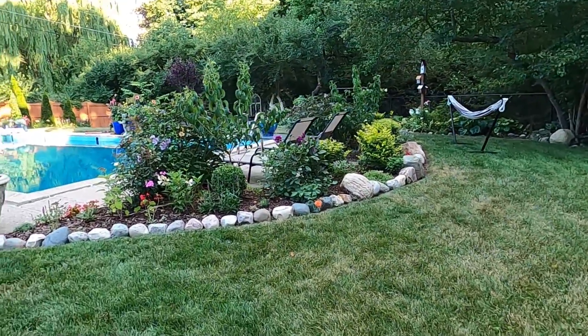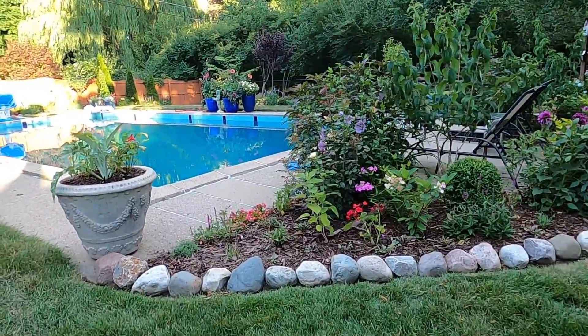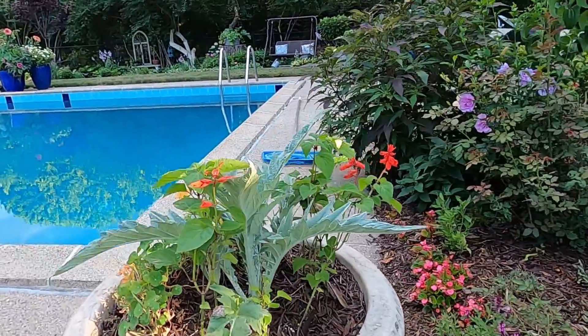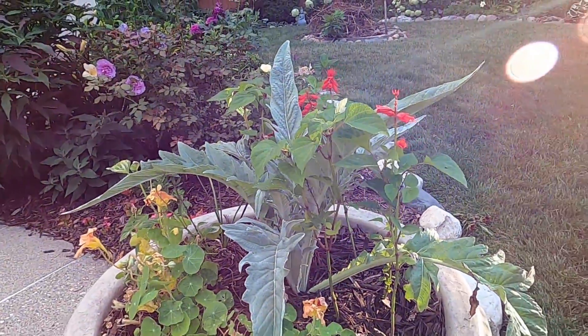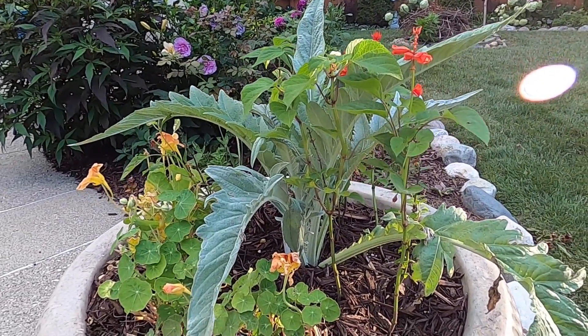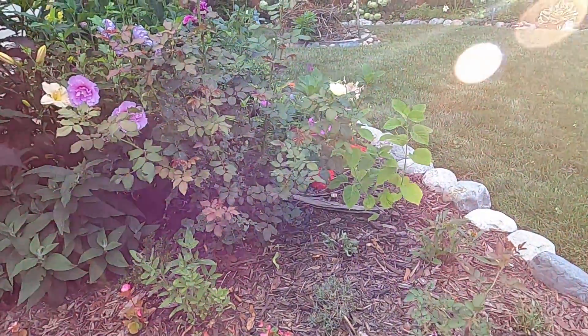Now let's take a look over here in the half moon garden, because we have some new things blooming. I did plant out those red salvia into these containers — I thought it would be a nice backdrop with the beautiful silver of the cardoon. And I've already seen a hummingbird coming along to check them out.